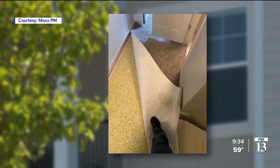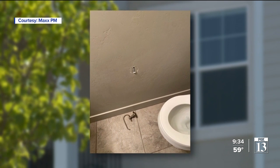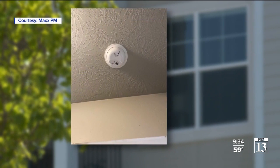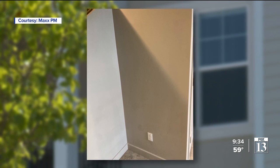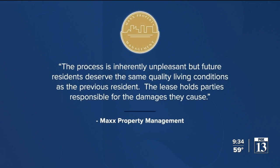The big items: $2,100 for carpet replacement, $1,700 for repairs listed on a separate invoice ranging from a dented garage door to new batteries in the smoke alarms, and $400 for cleaning. The Wilsons tried to repaint part of the townhome before they left, but a statement from Max PM says the family did a terrible job, so they were also billed for painting. The statement went on to say the process is inherently unpleasant, but future residents deserve the same quality living conditions as the previous resident.